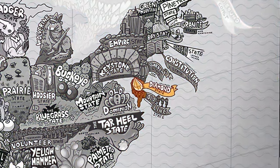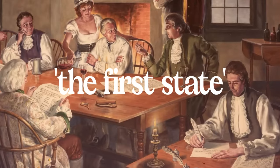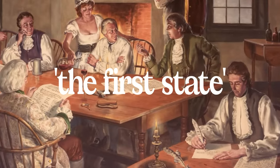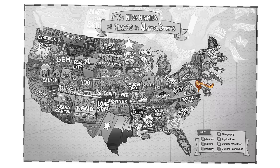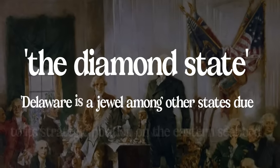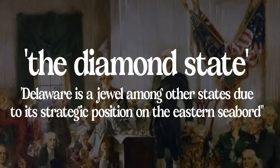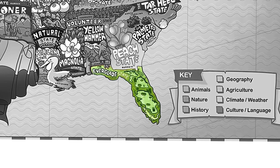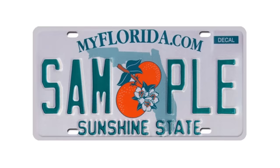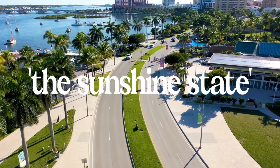Delaware's nickname is the First State because it was, in fact, the first of the 13 original colonies to ratify the US Constitution. The map also calls it the Diamond State, which comes from Thomas Jefferson's supposed description of the state as a jewel, due to its strategic location on the eastern seaboard. Florida's nickname is the Sunshine State — you'll know this if you've seen some of their license plates. It obviously refers to its sunny weather and beach-like climate.